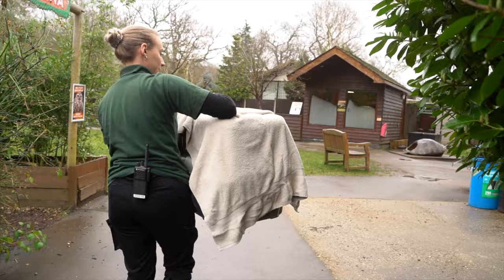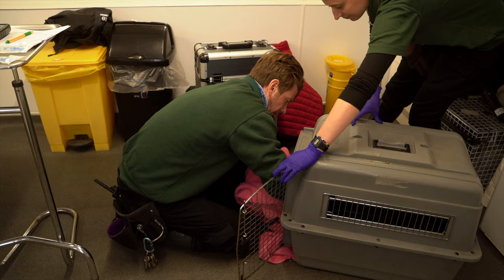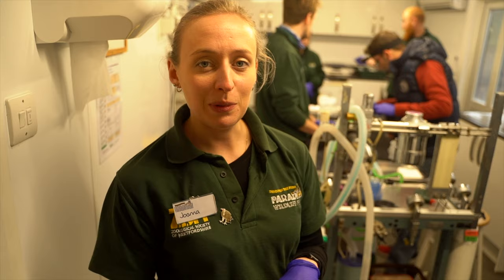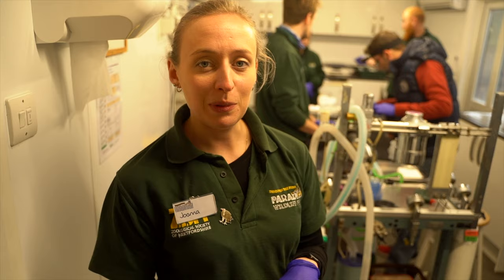We're just about to head into the hornbill enclosure to see Biru and Kadua, as the vet is ready. We need to get them in their boxes and run over to see the vet.